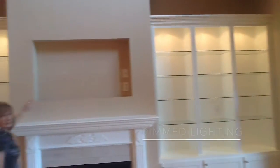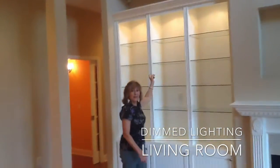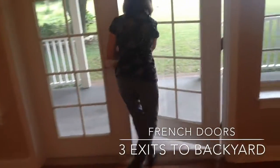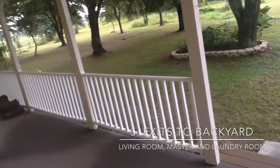Here's where you can put your TV. You have extra lighting on your built-in shelves. And there's access to your backyard with a porch to sit and enjoy the view.